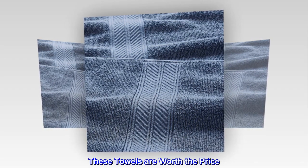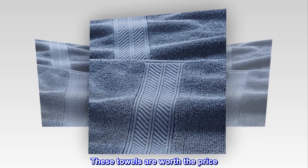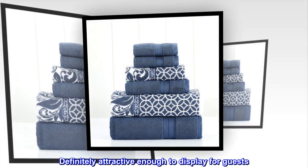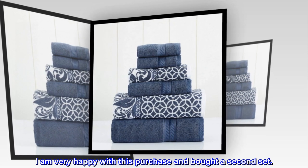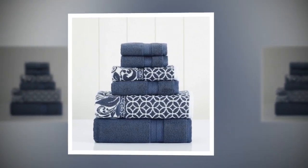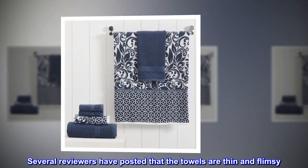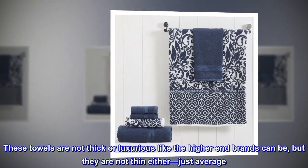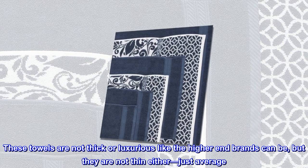Top reviews from the United States: These towels are worth the price — they are pretty and absorbent, and definitely attractive enough to display for guests. I am very happy with this purchase and bought a second set. Several reviewers have posted that the towels are thin and flimsy. I partially agree — these towels are not thick or luxurious like the higher-end brands can be, but they are not thin either, just average.